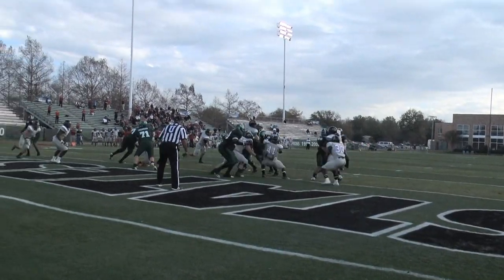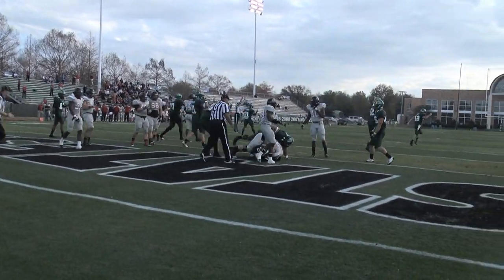Micah on the hard count, hands off, free launch straight ahead. He's into the end zone — touchdown.